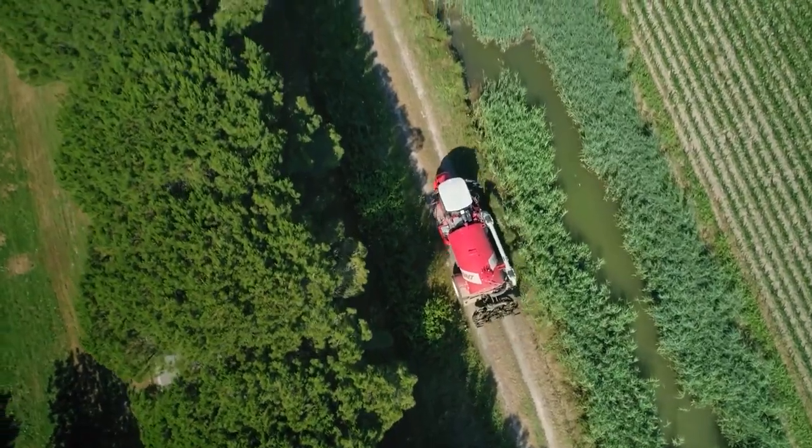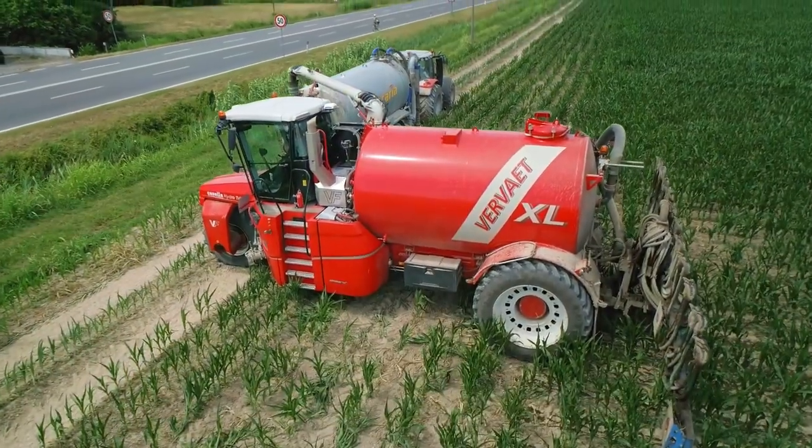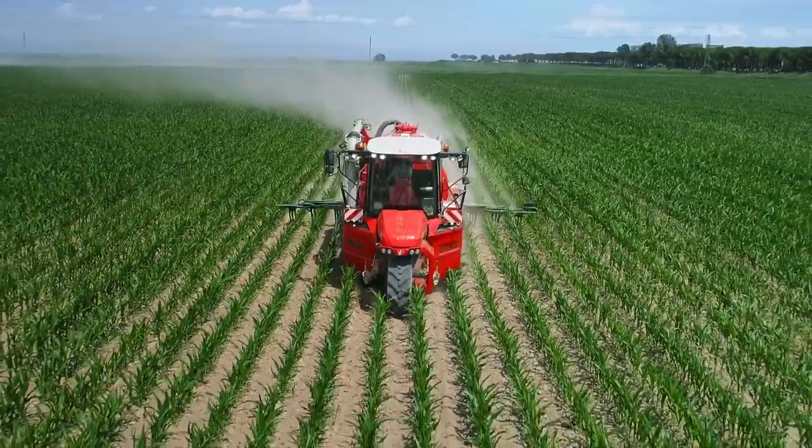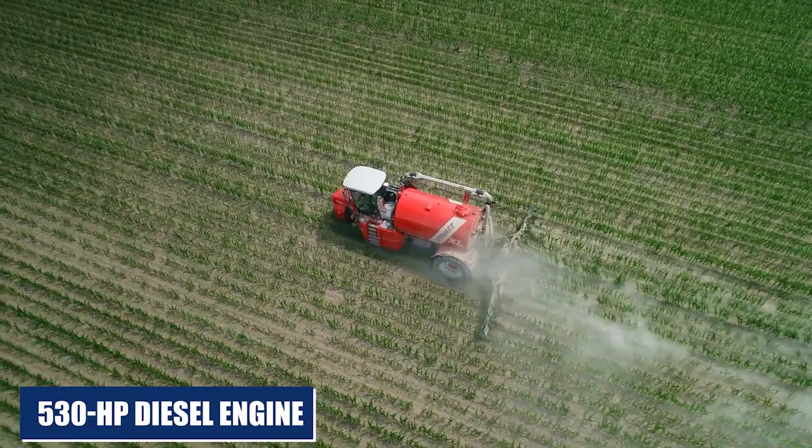The HydroTrike is a fantastic option for any farmer searching for an efficient and successful manure application solution due to its dependability, high-quality components, and powerful 530HB diesel engine.